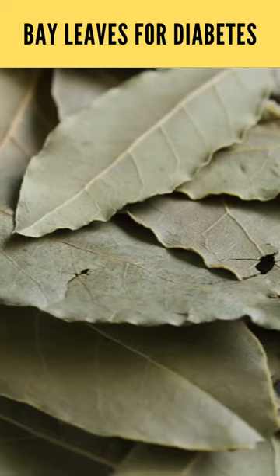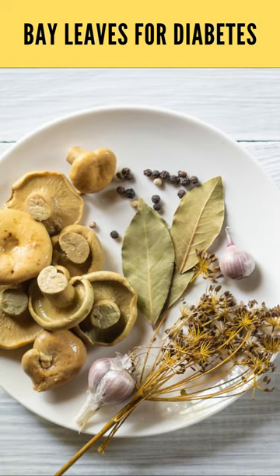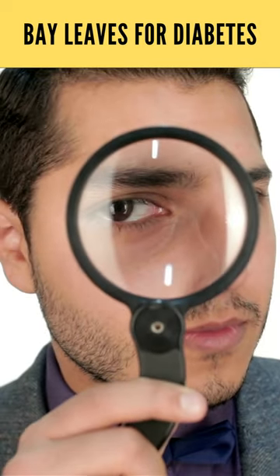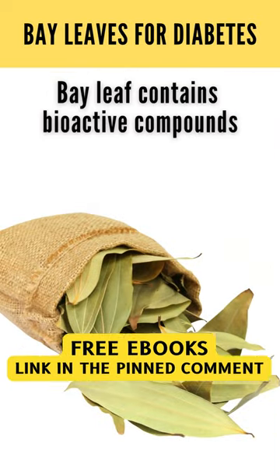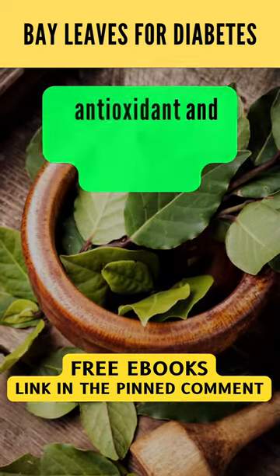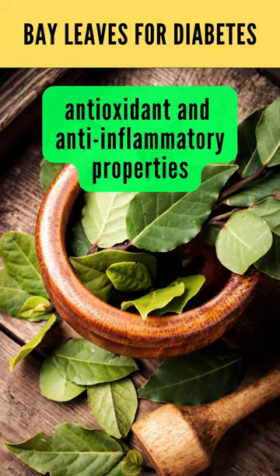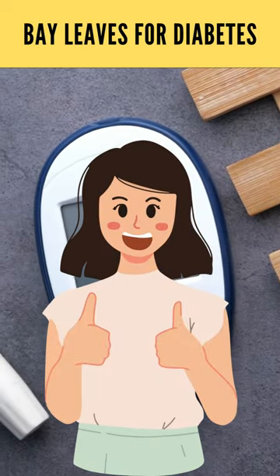Bayleaf, known for its aromatic and distinctive flavor, is a popular culinary herb that has been used for centuries. Let's explore its potential benefits in diabetes management. Bayleaf contains bioactive compounds such as polyphenols and flavonoids, which possess antioxidant and anti-inflammatory properties. These properties may contribute to its potential positive effects on diabetes.